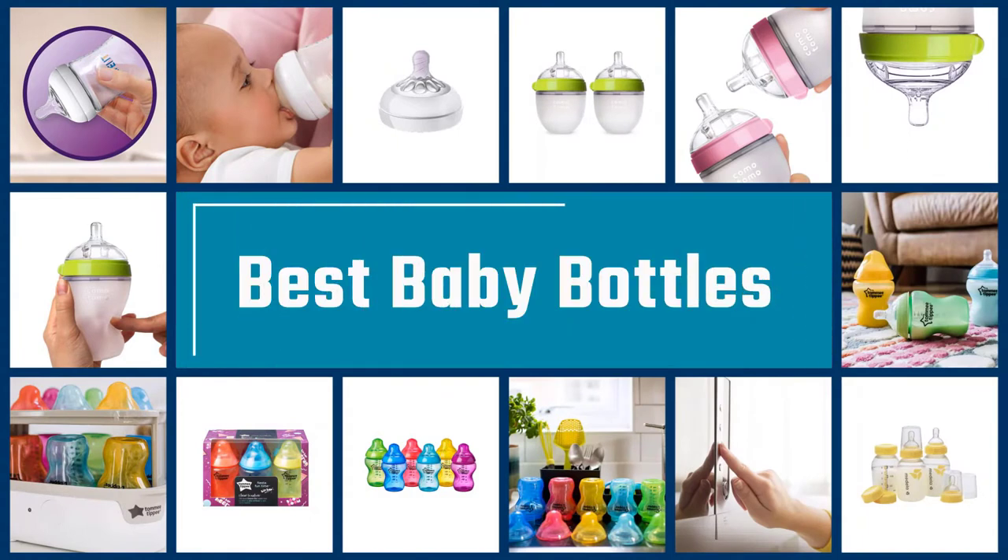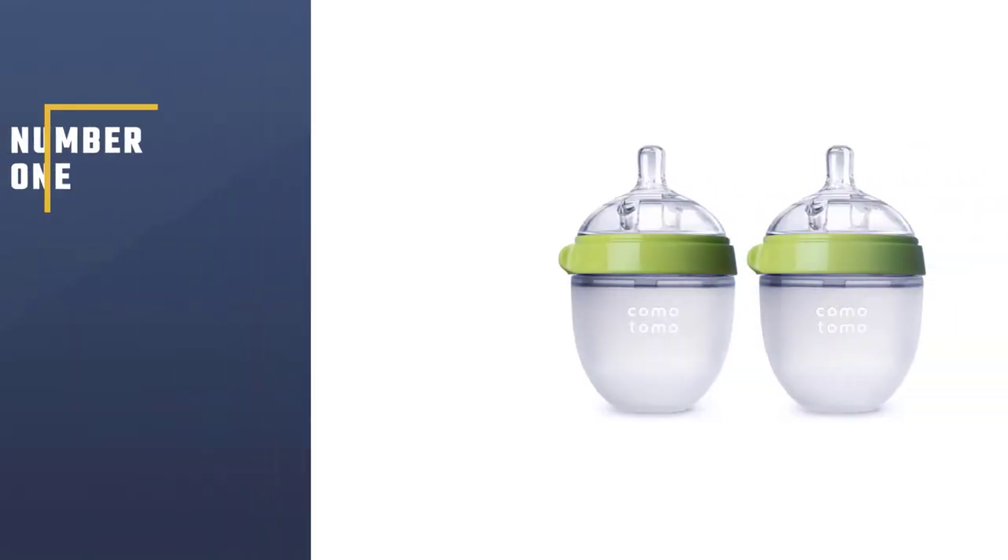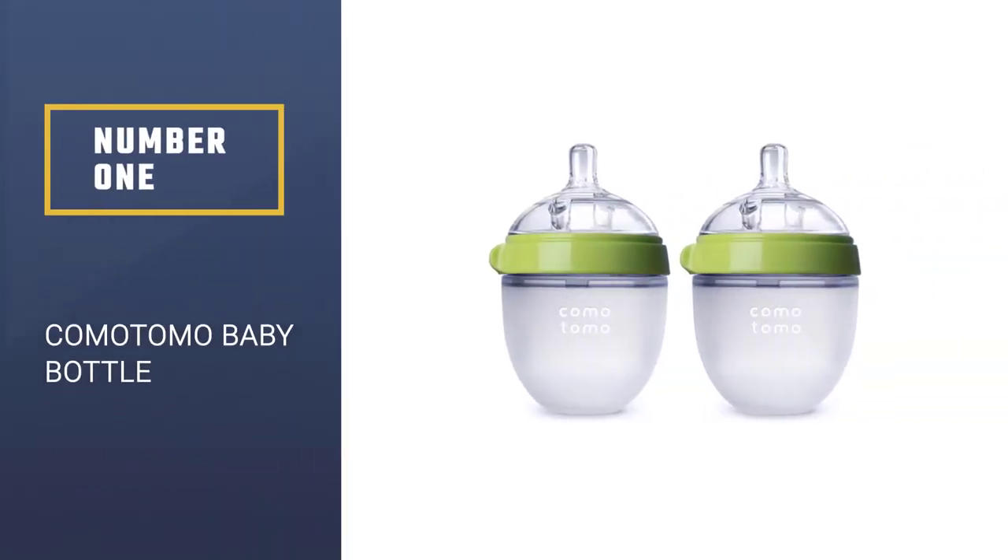If you are looking for the best baby bottles, here is a collection you have got to see. Let's get started. Number 1: Komotomo Baby Bottle.